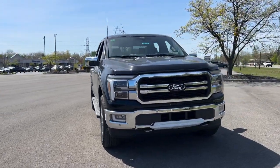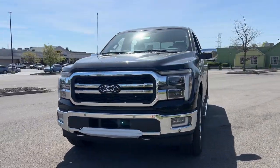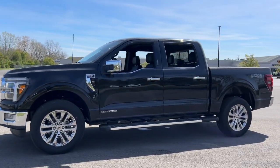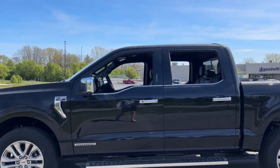Can you see yourself in the 2024 Ford F-150? Enjoy a new level of ease and confidence, whether at work or play, when you're in this F-150.